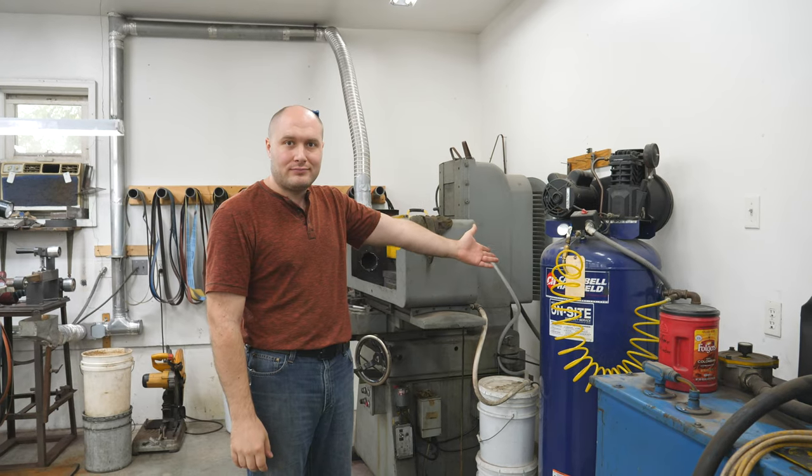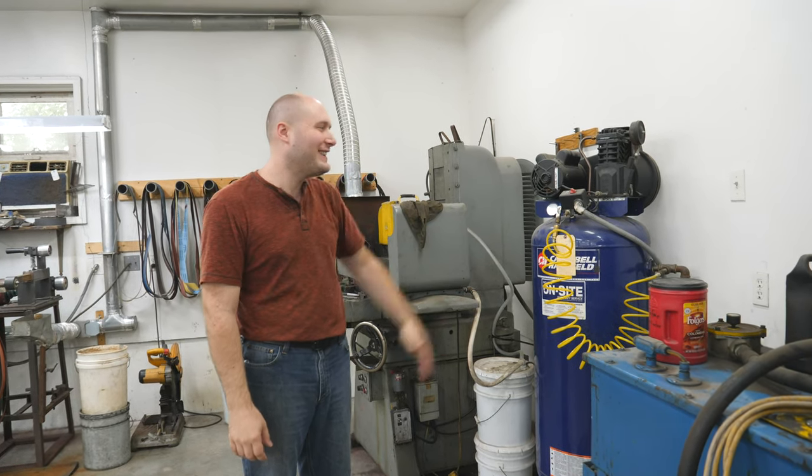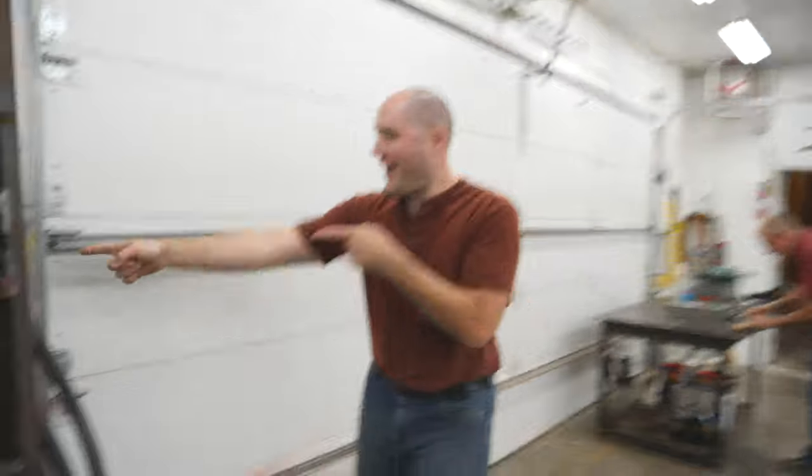Here we've got the air compressor. Blows stuff off, runs air tools, runs my engraver. It's also plumbed in most of the shop so we have air outlets all over in different parts of the shop. We can just plug in if we need it and don't have to run hoses all across the shop — which is super handy.